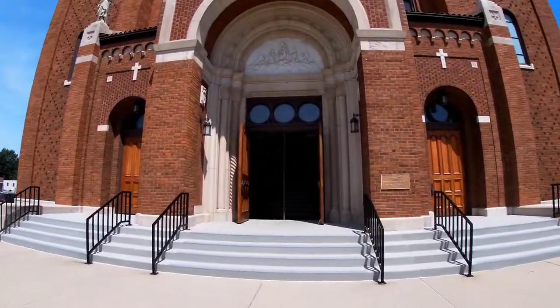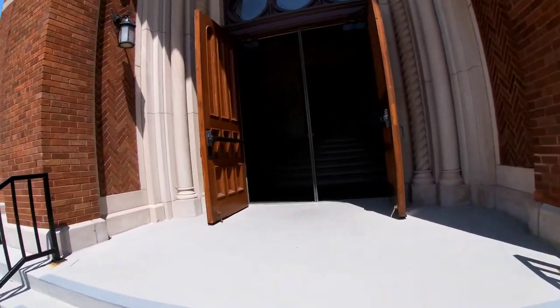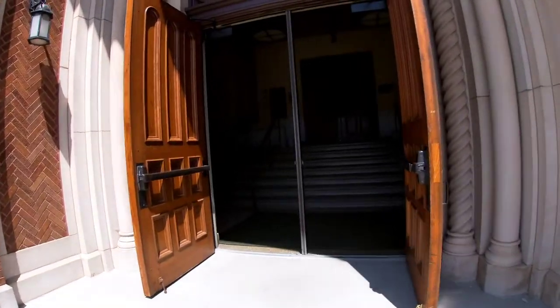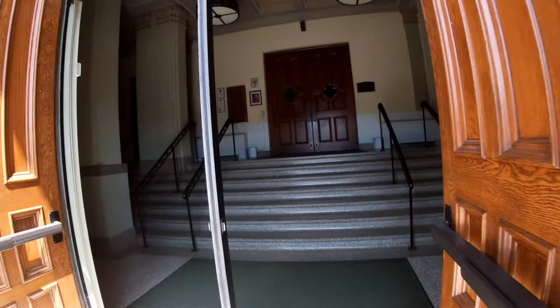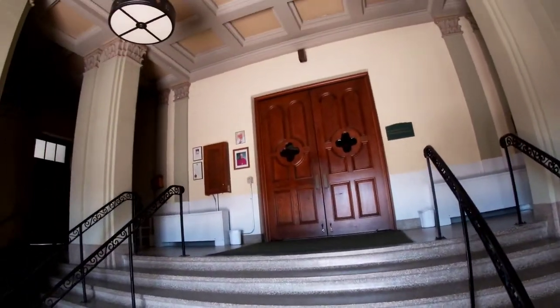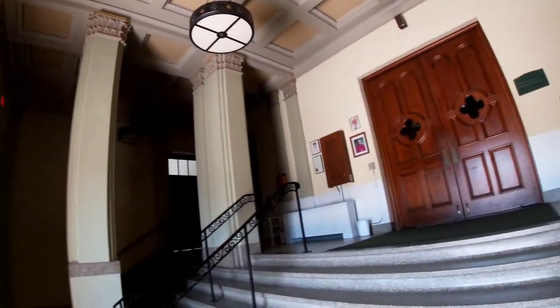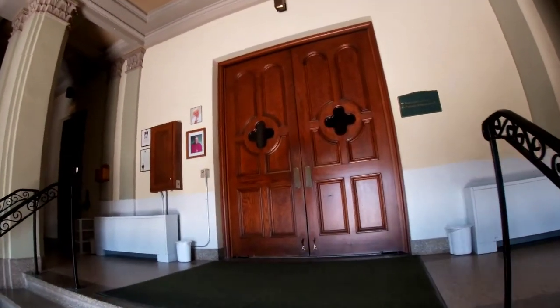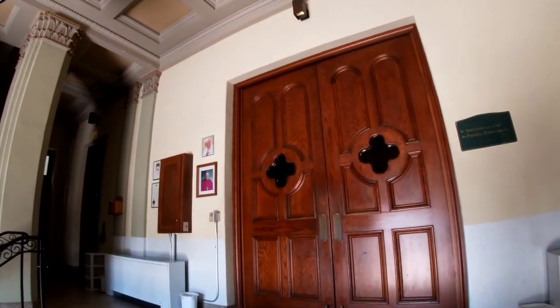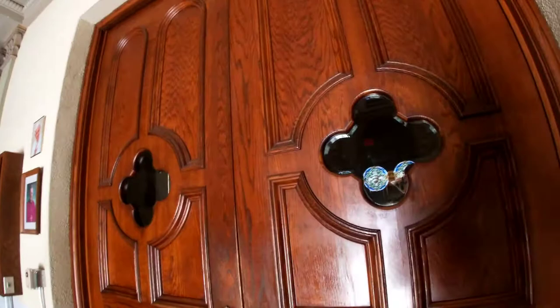Okay folks, so we are about to enter this church. I need to get some air — it is super hot everywhere. Beautiful church, look at this! Look at those columns. They have a restroom here which is good. Let's look at the church inside.